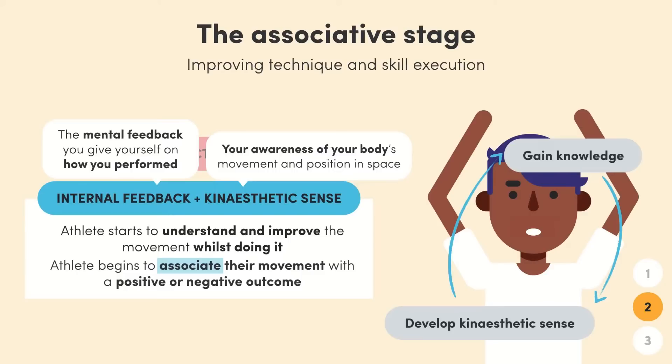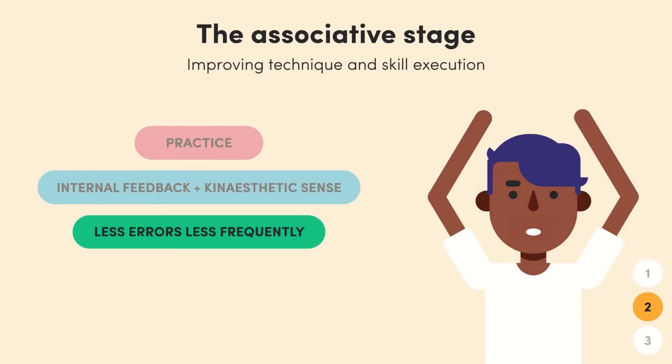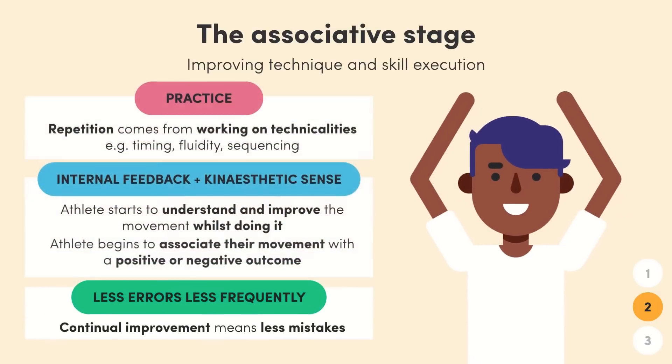The third key characteristic of the associative stage is less errors. The learner will make fewer errors than they did in the cognitive stage, and errors will be less frequent. This is because of the athlete's improvement — so maybe instead of making a mistake every second shot, the learner might make one mistake out of five.